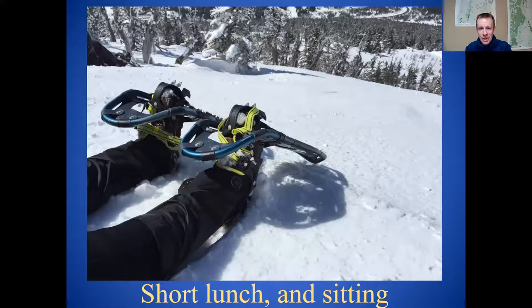You'll notice the person in the photo is sitting with their snowshoes still on. It is a bit of a pain to put snowshoes on and off, so I usually don't take them off at lunch. To sit down with snowshoes on, you can fall back like you're doing a snow angel, or go down on your hands and knees and roll over onto your side, onto your back, onto your butt. To get back up, roll over onto your knees and it's pretty easy to stand right up from that position with snowshoes on.